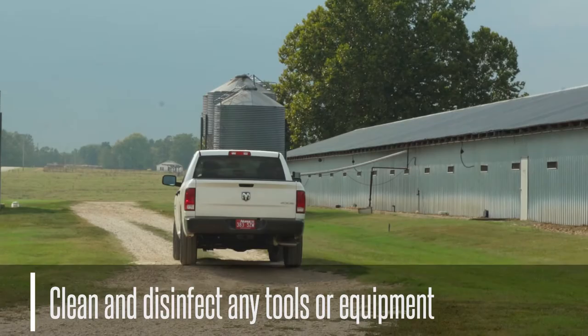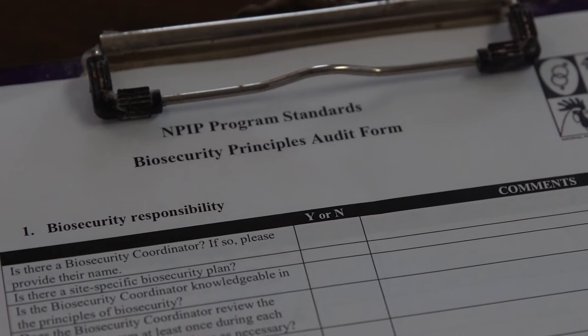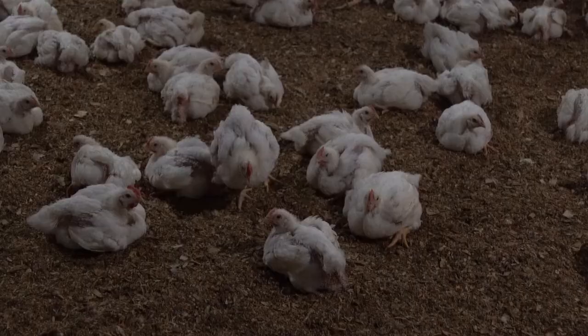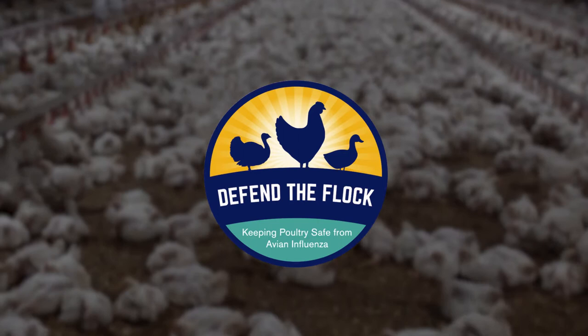A disease outbreak can occur at any time. Following these tips will help keep your poultry safe and give you, and the entire U.S. poultry flock, some much-deserved peace of mind. To learn more, visit the APHIS website and search for Defend the Flock. Share this video with your neighbors and coworkers. The more dedicated the community is to these practices, the safer our flocks will be.